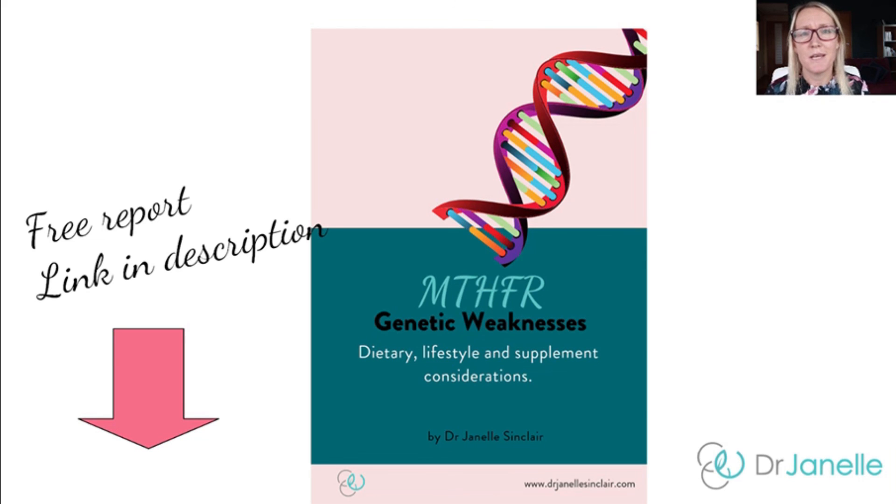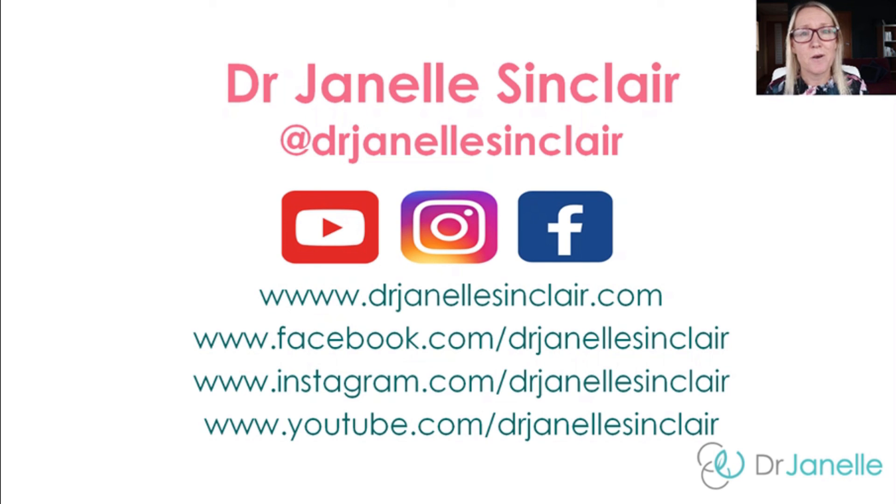I've put all this information about MTHFR and its treatment considerations into a free report for you — I suggest you download it using the link in the description below this video. If you haven't joined me on Facebook or Instagram yet, check me out at Dr. Janelle Sinclair. Thanks for watching and I'll see you next time.